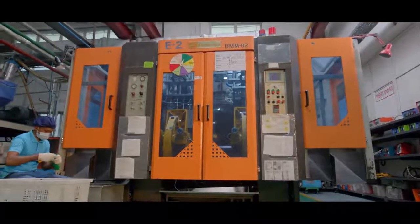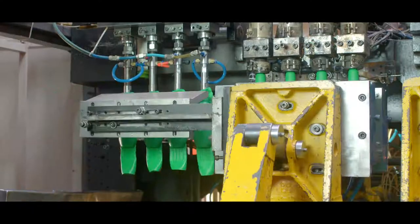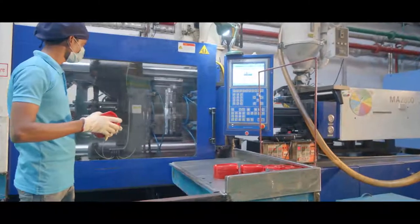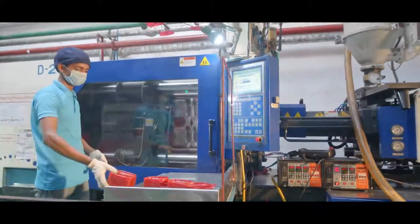Another process of making plastic products is called blow molding. In this process, the product is prepared through air blow, like the injection molding machine. It is also an automatic process.